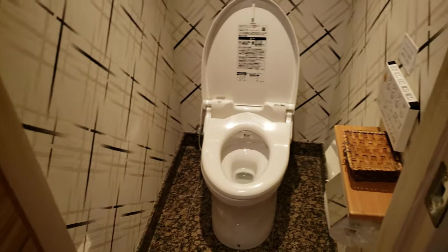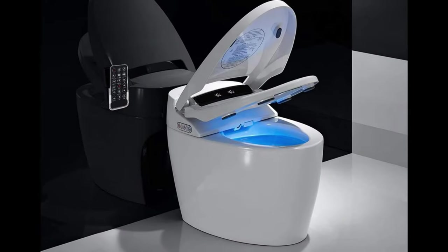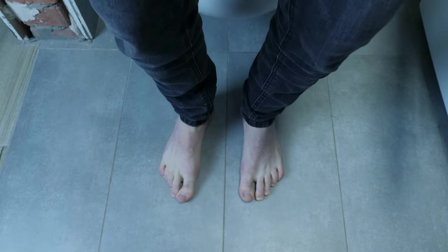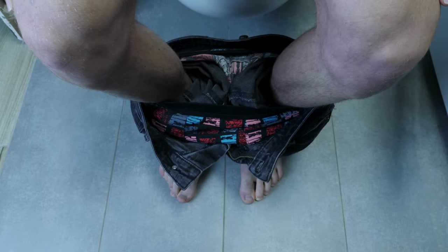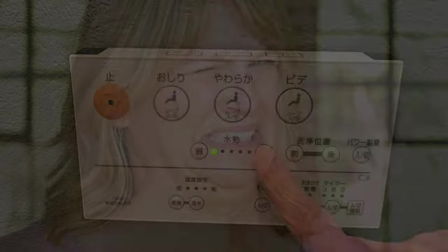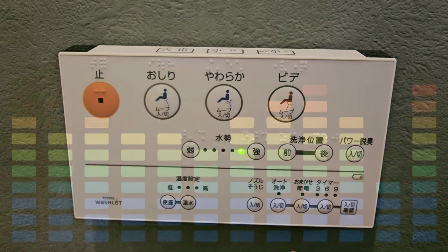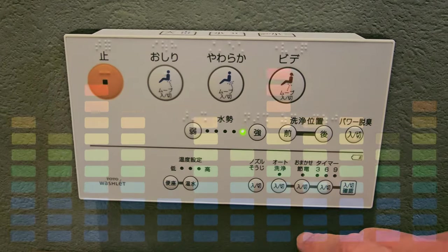Other than the seat automatically opening for you when you walk into the wash closet, these washlets look pretty much the same as any other toilet. But the true experience begins as soon as you take a seat. Depending on the model, once you sit down the washlet may immediately begin to play background noise to cover up your unpleasant reverberations. These sounds and volumes are often adjustable so you can choose which sound best covers the sound of your current situation.